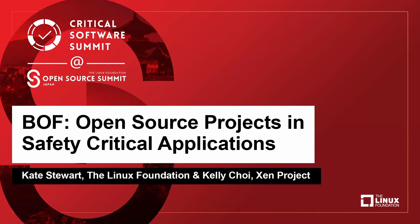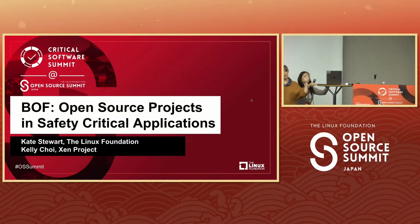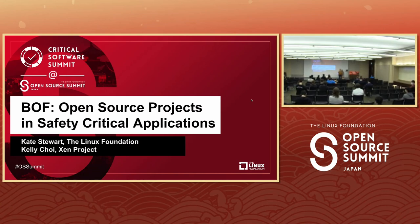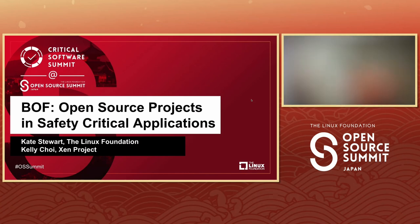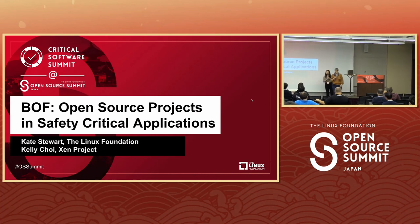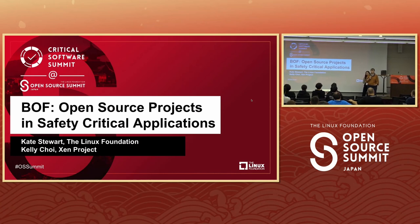This Birds of a Feather session is hopefully going to be slightly more interactive, but we'll just sort of set the stage for what's there and then we can have some discussion going. My name is Kate Stewart. I'm working at the Linux Foundation and I've worked on embedded projects, trying to figure out how we can make embedded projects be dependable. And my co-presenter Kelly: Hi, I'm Kelly, I'm the Community Manager at the Xen Project.